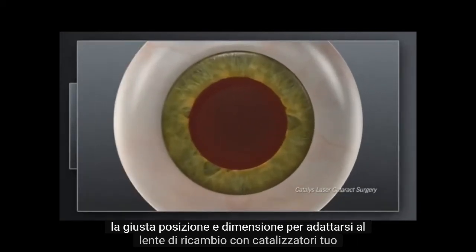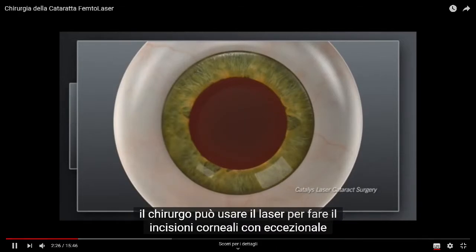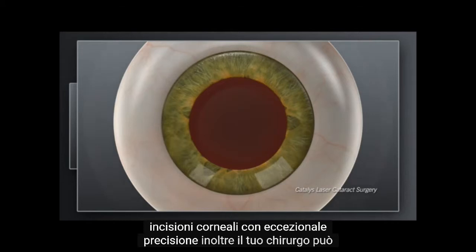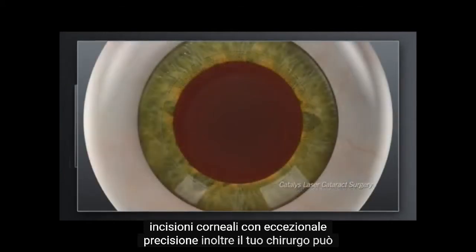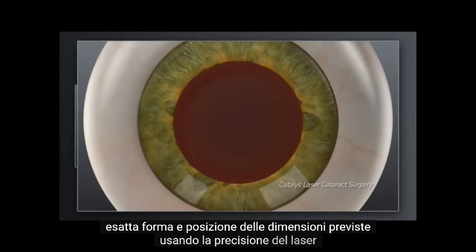With Catalyst, your surgeon can use the laser to make the corneal incisions with exceptional precision. Moreover, your surgeon can create the circular opening with the exact intended size, shape, and location using the precision of the laser.